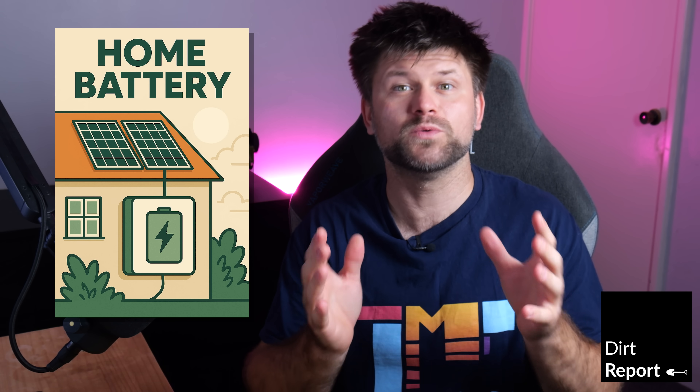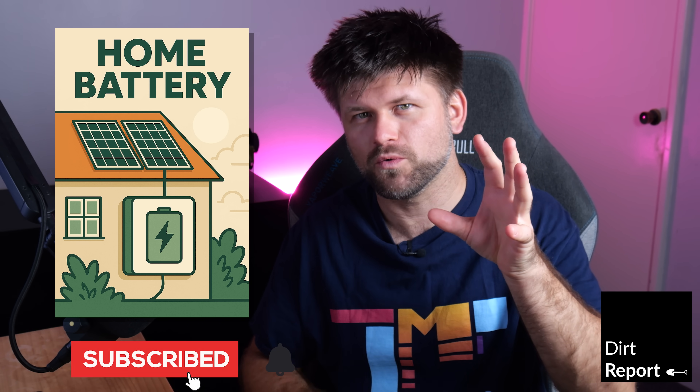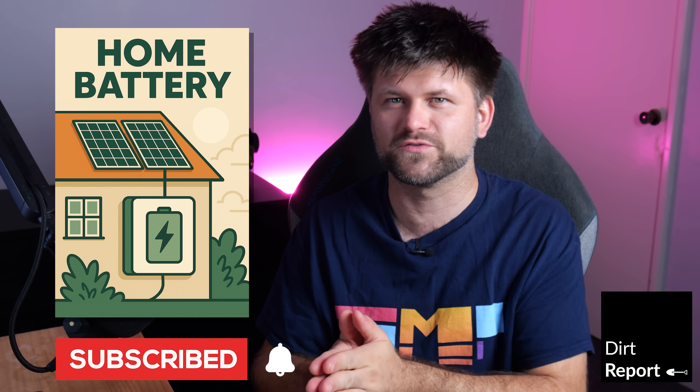Hello friends, Techman Pat here. I have spent the last six months researching home batteries and will be making more videos around the topic, but for today let me share with you what you need to know about the upcoming home battery rebate from the government.